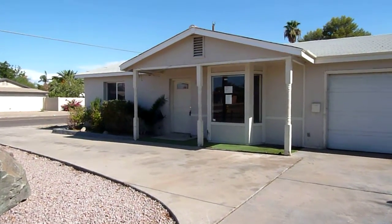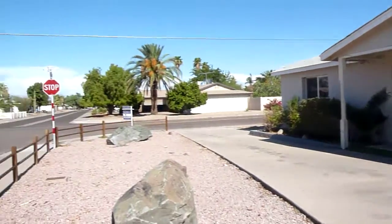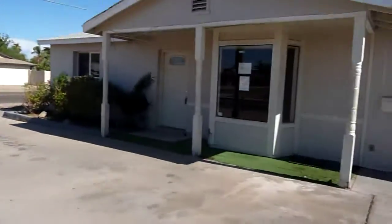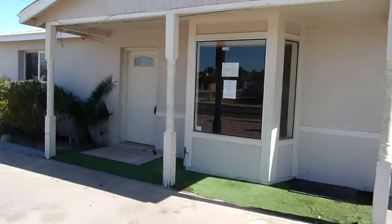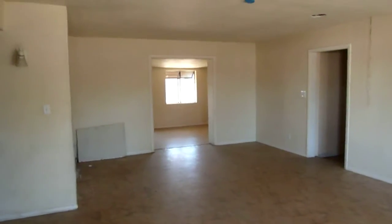Here we have an REO property over at 2367 East Sylvia Drive, right here on the corner at 24th and Sylvia. This is a bank-owned property and we'll take you on a tour. Come in through the front door.